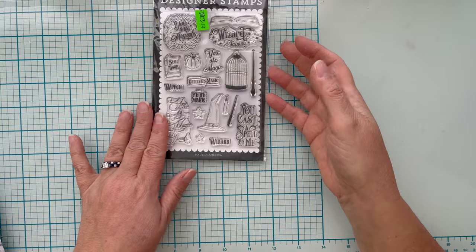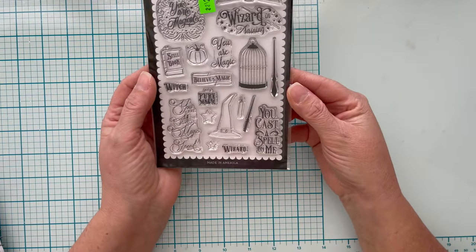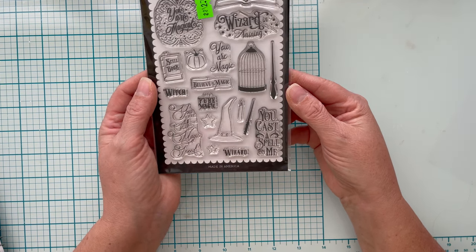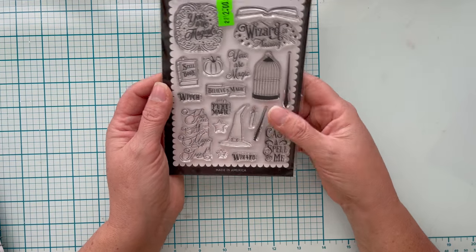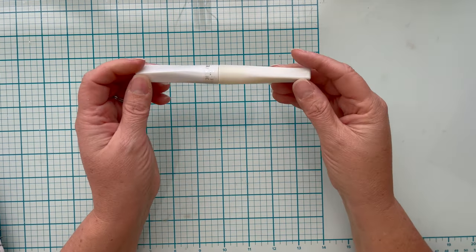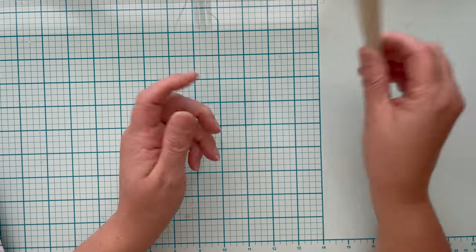Echo Park — You're the Magic, obviously Harry Potter-esque. I paid $0.80 for it and it's $12.99. I also got a brand new Wink of Stella marker that was in the package — I paid $2 for it and it's $8.90.